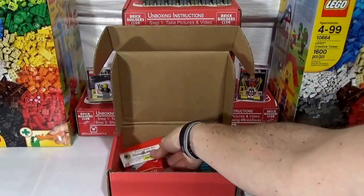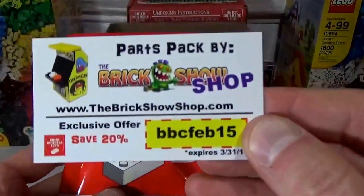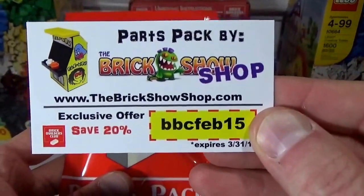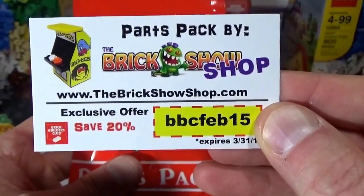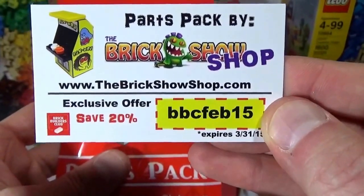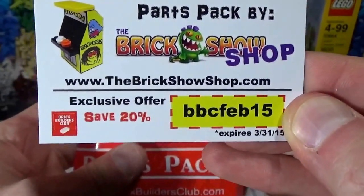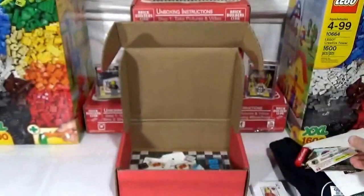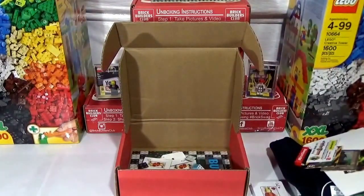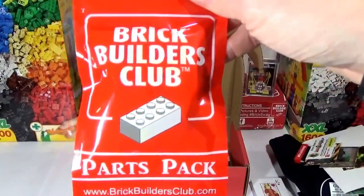Alright, looks like we got the old parts pack, and on top of the parts pack is — parts pack provided by the Brick Shop. So that's pretty cool — there's a coupon, you can use my coupon code if you want. So that's awesome there. Let's see what's in the parts pack — Builders Club parts pack, there it is, boom.